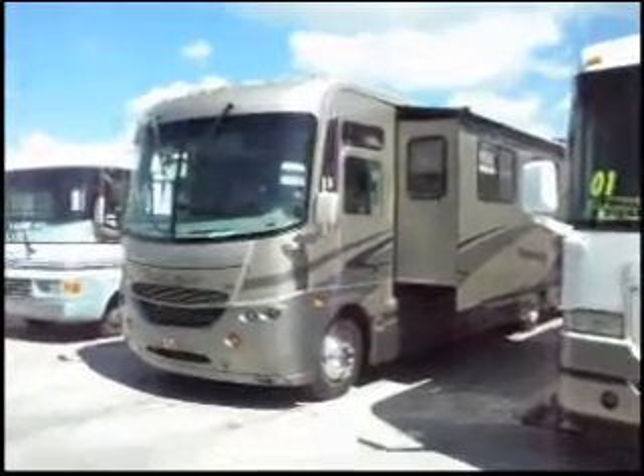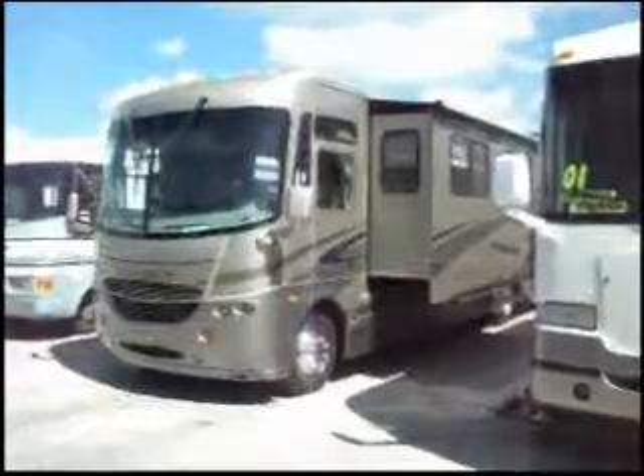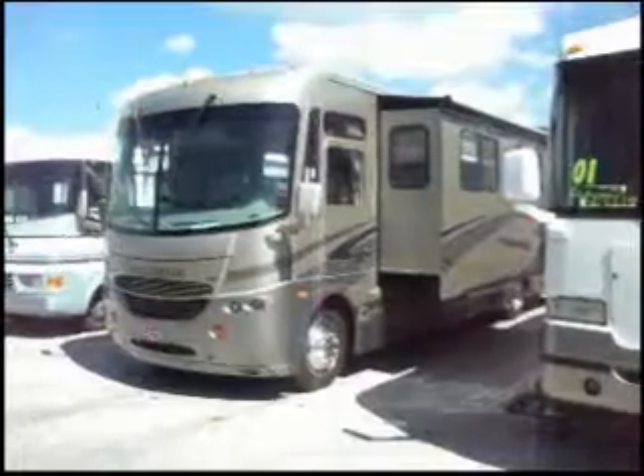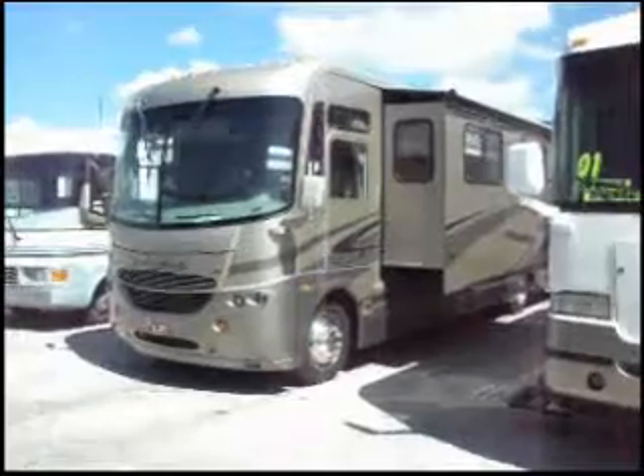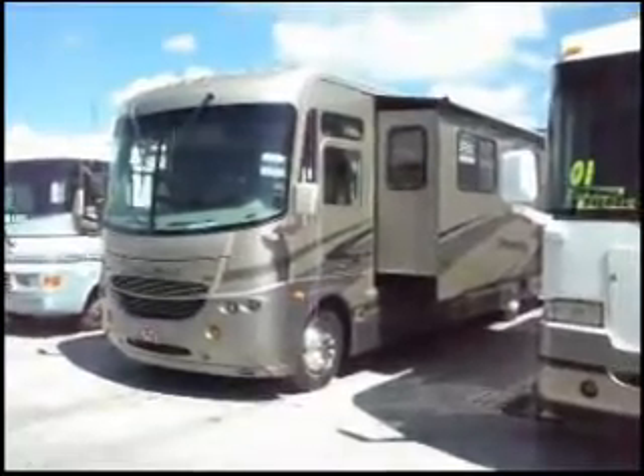This is a 2005 Coachman Santerra. It has three slide outs, a DirecTV satellite, and a WeatherPro power patio awning.